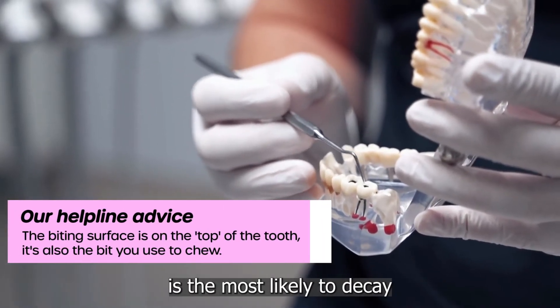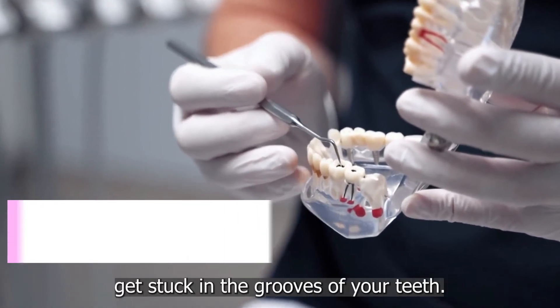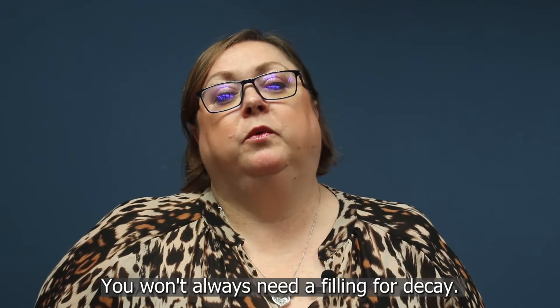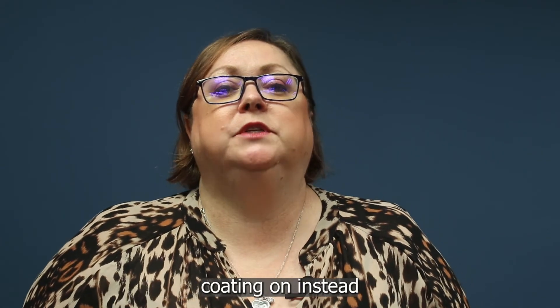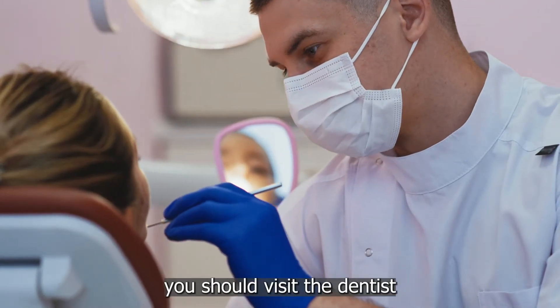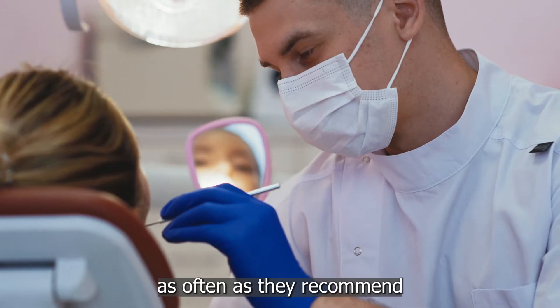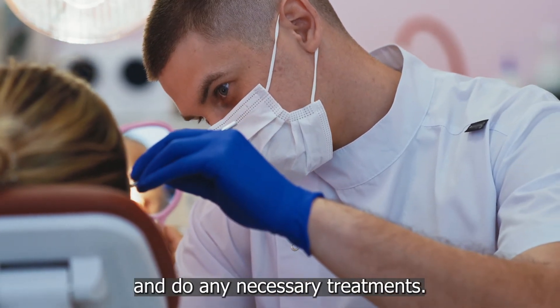The biting surface of your tooth is the most likely to decay because food and plaque can get stuck in the grooves of your teeth. You won't always need a filling for decay — the dentist might put a fluoride coating on instead to help strengthen the enamel. To prevent decay getting worse, you should visit the dentist as often as they recommend, as they can assess the health of your teeth and do any necessary treatments.